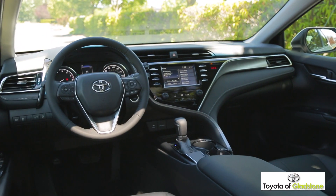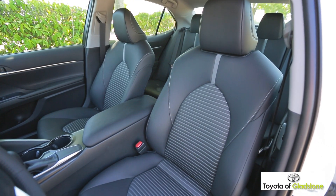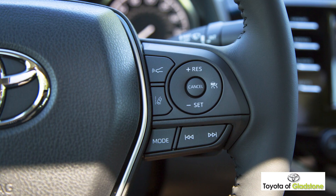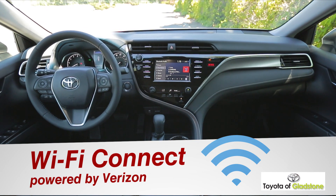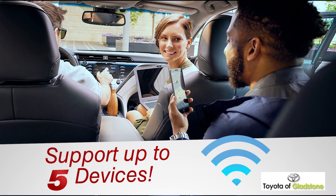The interior meticulously blends colors and materials, with redesigned seats distinctly shaped with available leather trim and contrast stitching. Thanks to the perfectly placed steering wheel controls, everything you could want is right at your fingertips. And never miss a connection with available Wi-Fi Connect powered by Verizon — this Toyota-first system is able to support up to five devices.